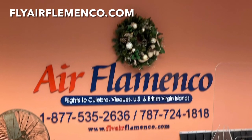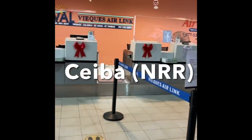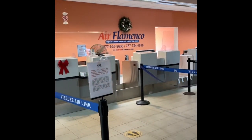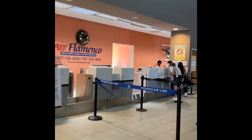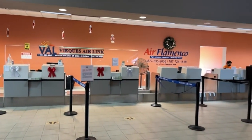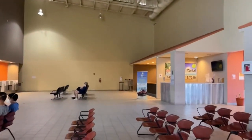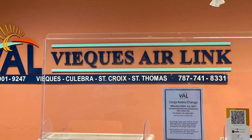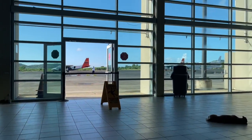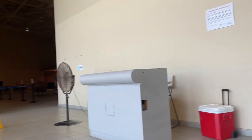We begin our flight to Culebra at Ceiba Airport with Air Flamingo. The Ceiba Airport is really small, has two airlines — Vieques Air Link and Air Flamingo — and also there's an air taxi as well. This airport is small but has a lot of seats for waiting, and there's another area right next door which is much cooler where you can watch the planes come in. It's very spacious as well.